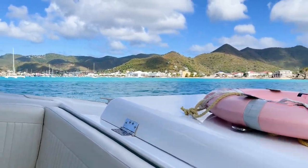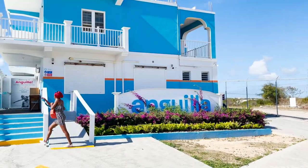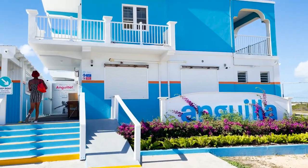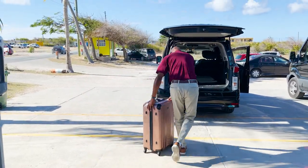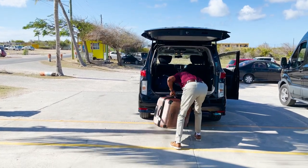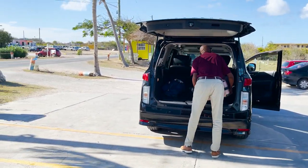All right guys, I'll see you in Anguilla. This is Bernard. He is my certified taxi driver. He's going to be taking me to my quarantine spot at Tranquility Beach, Anguilla.